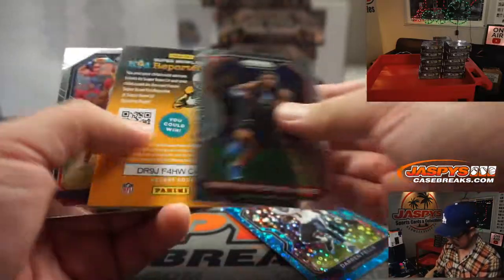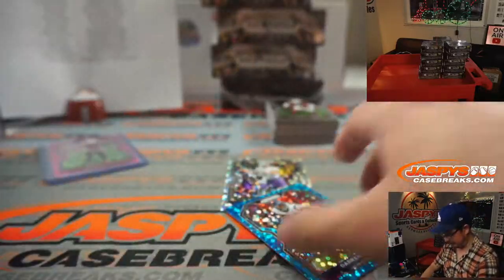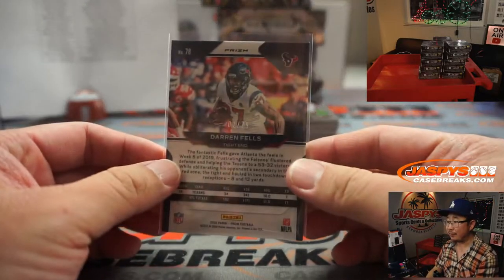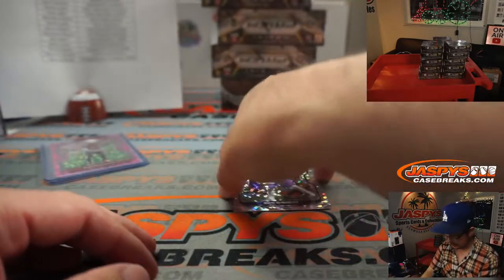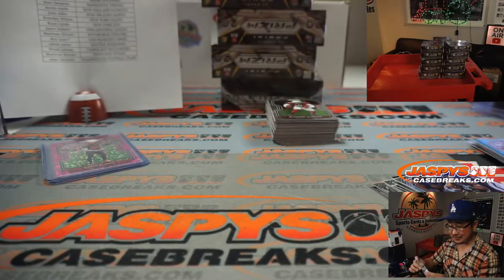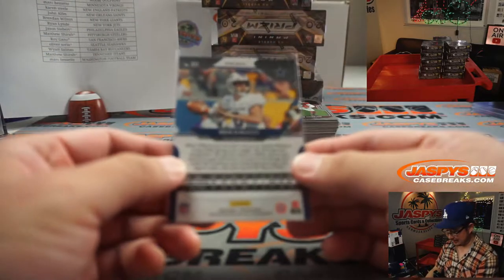There's Darren Fells. Does Darren Fells get more work now that Will Fuller is apparently out for the rest of the season — PED suspension? There's poor Ben DiNucci right here, Jason and I were just talking about him. This goes to the Cowboys, Mark. You just kind of throw him into the fire, not even being prepared.